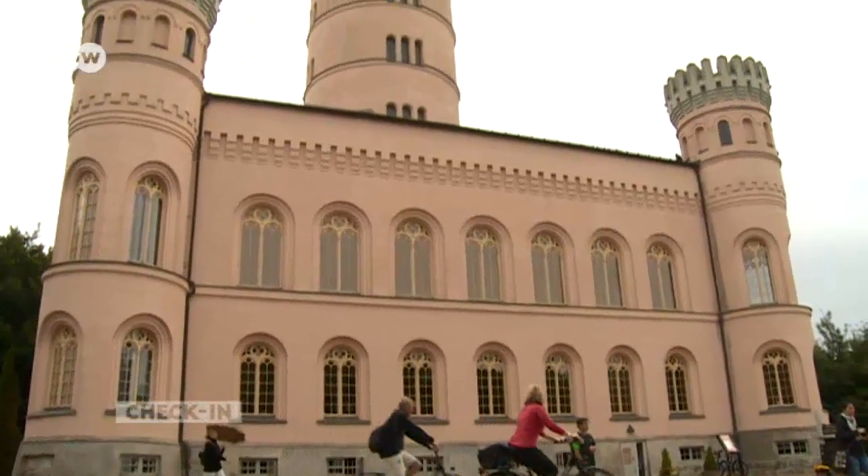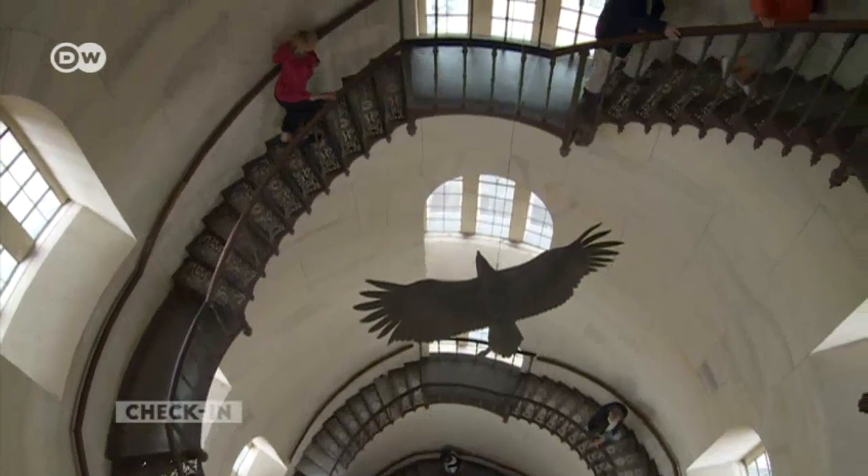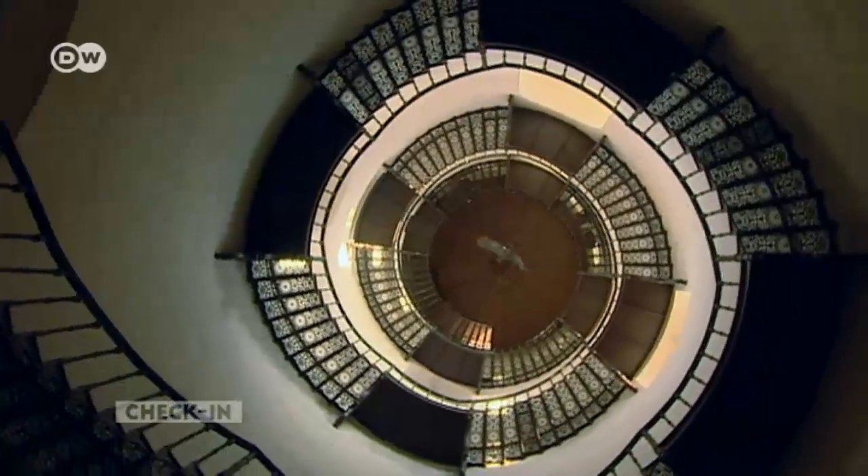One of the best places for getting a good view of the whole island is the Granitz Hunting Lodge, which was built in the 19th century. It's quite a walk-up, but worth it in the end.